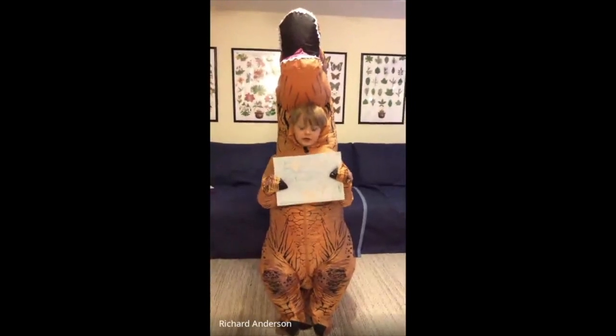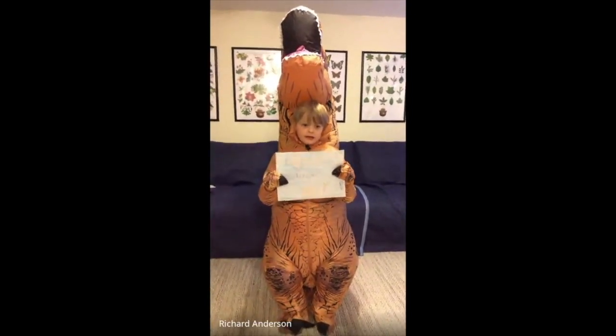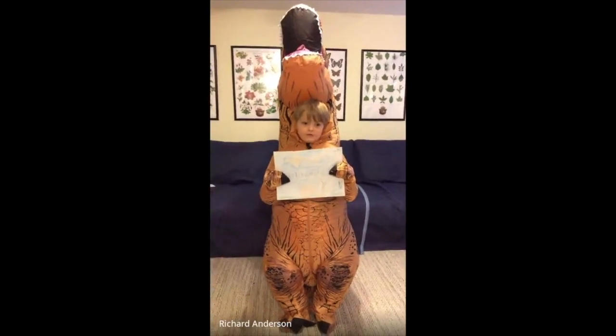I'm representing the Cretaceous period. That's when the Tyrannosaurus Rex lived. At the end of the Cretaceous period, an asteroid hit Earth in Mexico.